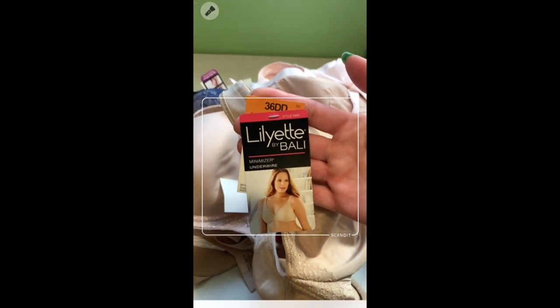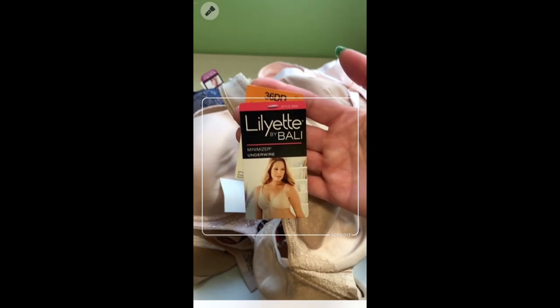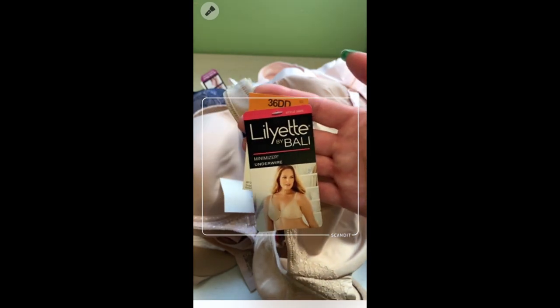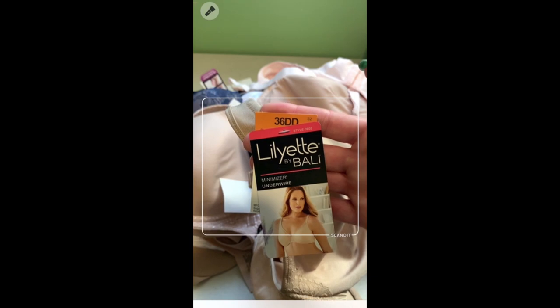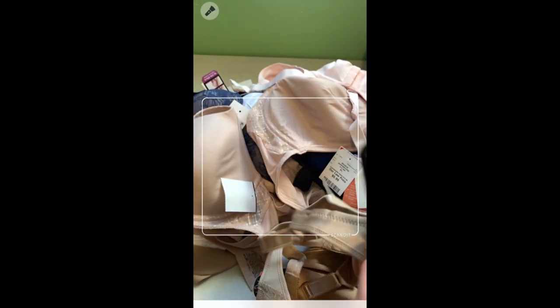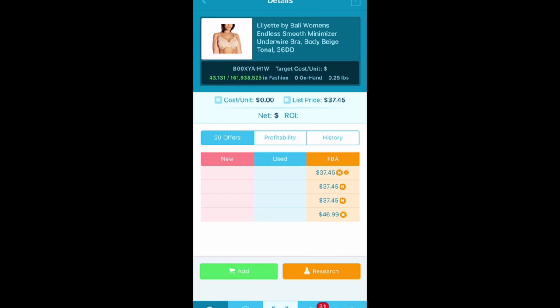Lilliet by Bali is a Bali bra, but it's not a gated category. So if you are thinking you're gated in Bali and you can't sell Bali, you might have been passing this up like I was, but really you don't need to. This has an MSRP of $40 on it. The buy tag is $9.99, it's going for $37, and look at that rank — 43,000.